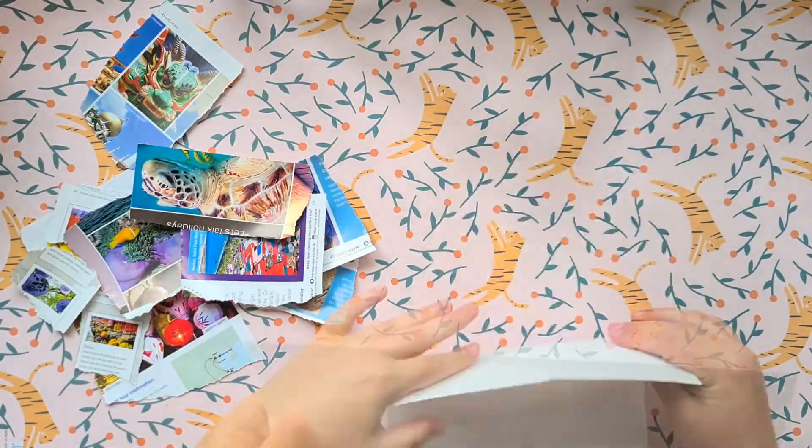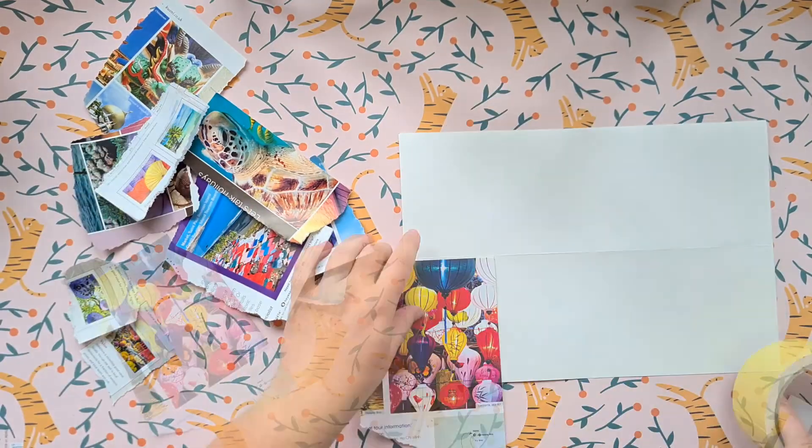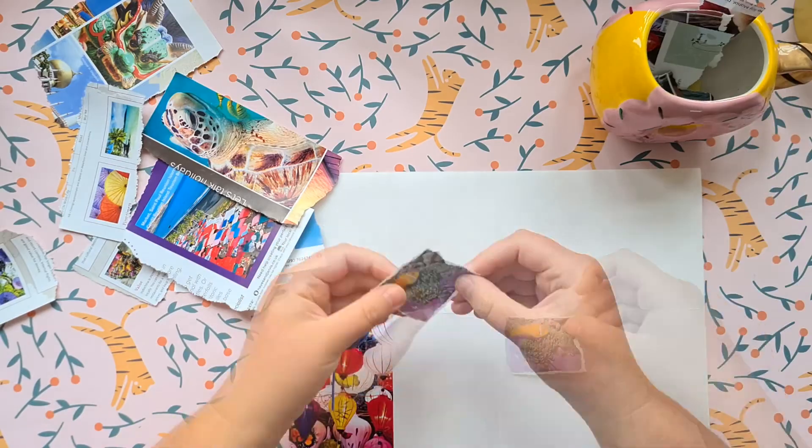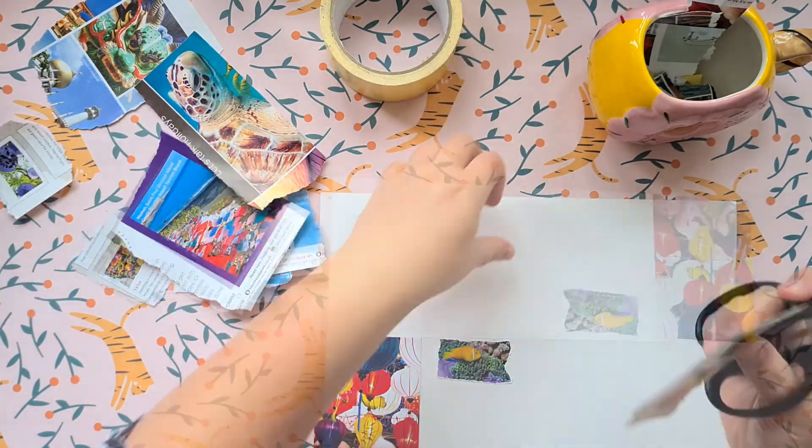For me, that meant using found images to improve my pattern drawing skills. So, what is a mandala? A mandala is a circular illustration representing the universe as seen in Hindu and Buddhist symbolism.